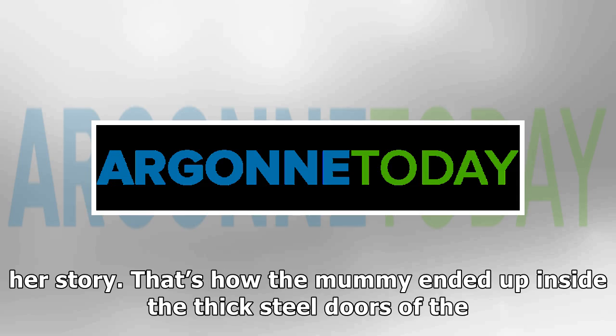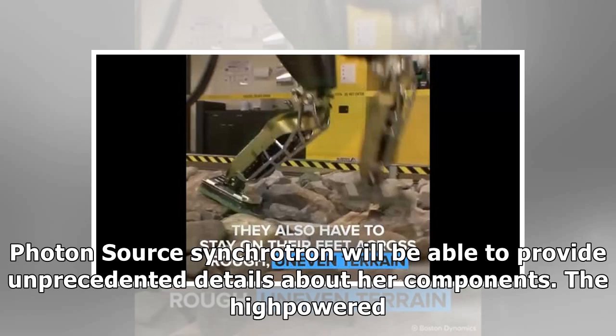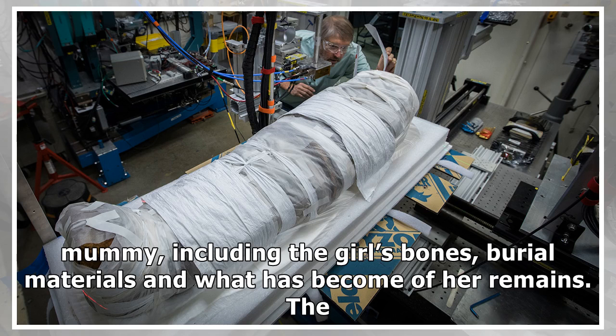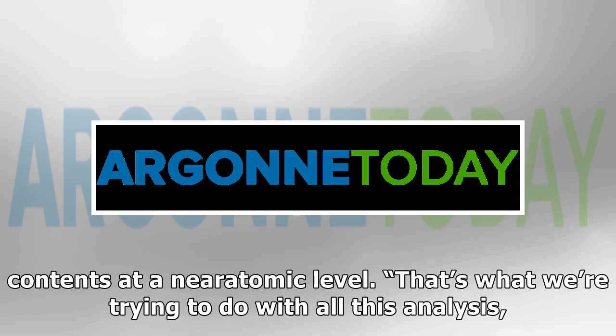That's how the mummy ended up inside the thick steel doors of the research hutch at Argonne, where the high-energy, brilliant and penetrating X-ray beams from the advanced photon source synchrotron will be able to provide unprecedented details about her components. The high-powered beams of the Argonne machine will give researchers molecular information about what is inside the mummy, including the girl's bones, burial materials and what has become of her remains. The powerful synchrotron allows scientists a non-invasive way of probing the mummy, offering snapshots of its contents at a near-atomic level.